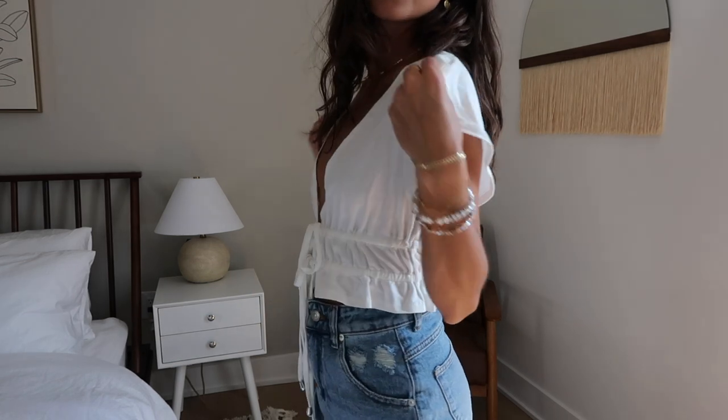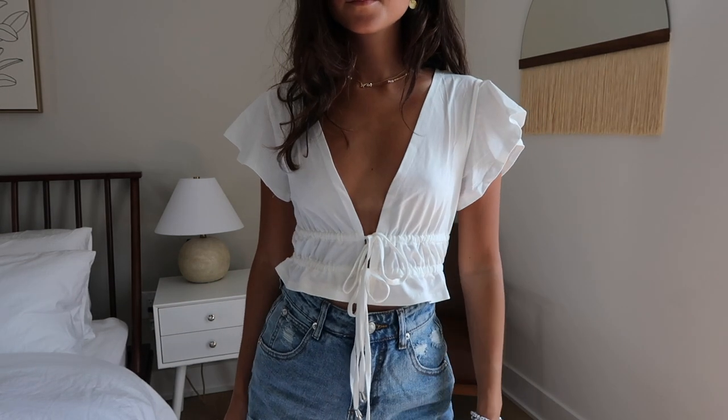This is it in white. White is just classic — it's perfect. I love the frills, I love the ties here, you can make it as tight as you want. The deep V is super cute, sexy. Pair it with jeans, pair it with pants, wear it out to dinner, wear it out to just hang out. I love it. It also comes in other colors — I almost want to get it in black because black is just a great go-to piece as well.